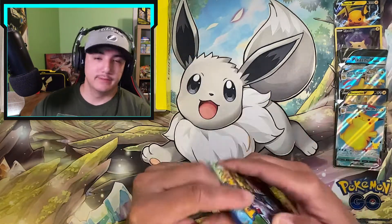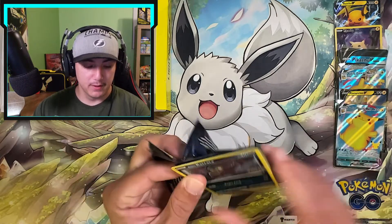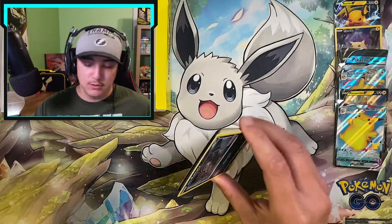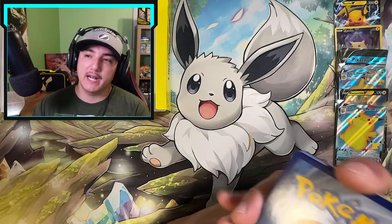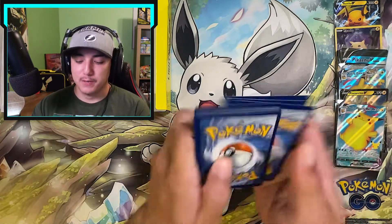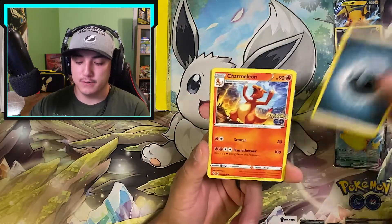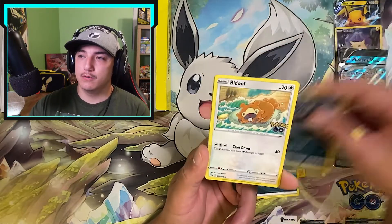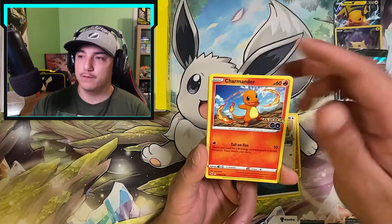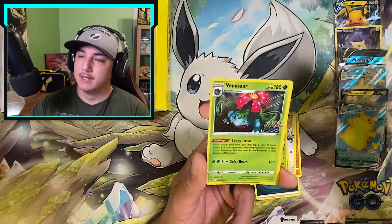Let's see what our first booster pack is going to be. We have Pokemon Go — the newest set out right now. As many of you know, we've been trying to hunt this Mewtwo V alternate art for so long and we've struck out every single time. I'm not going to have too much hope today, but hey, you never know — today could be the day. Let's go Metal. We got Dark Energy, Charmeleon, Pupitar, Wartortle, Alolan Rattata, Bidoof, Charmander, Aipom, Bulbasaur, Reverse Lapras, and a Venusaur holo.